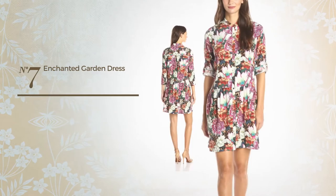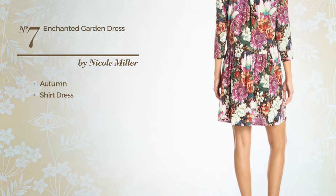Number 7. An Enchanting Autumn Shirt Dress. Available merely in this color.